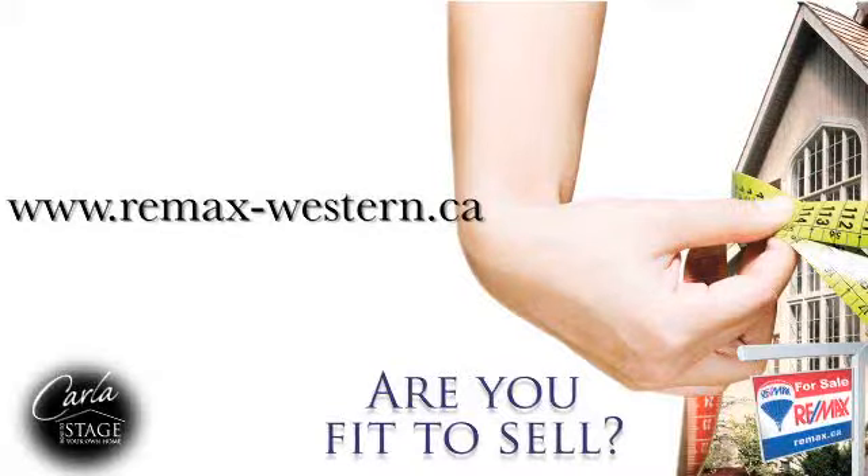To download the checklist and to find out more about how fit to sell your property is, contact your RE-MAX agent or visit RE-MAX-Western.ca.